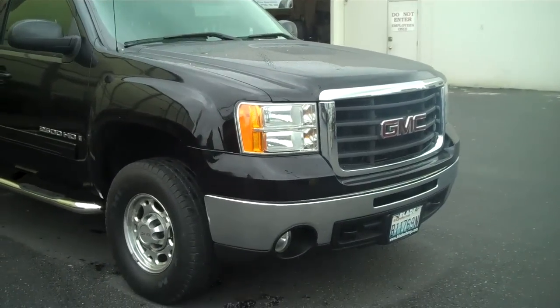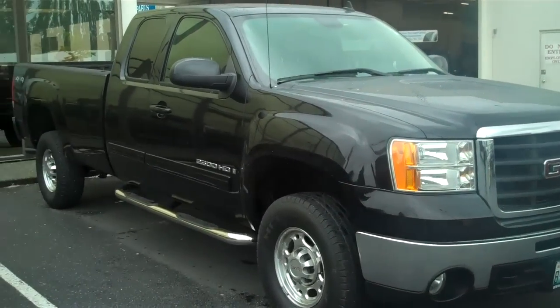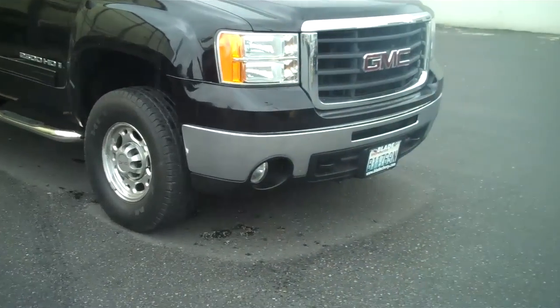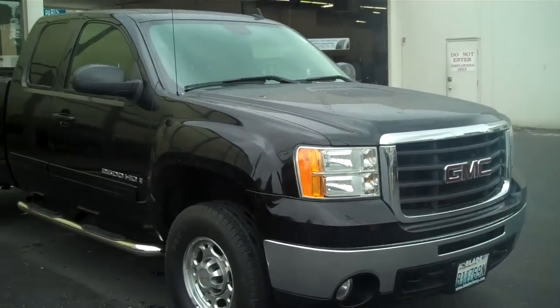Once again, thank you very much for letting me show you the 2007 GMC Sierra 2500 long bed, and for giving us here at Blade Chevrolet a chance to earn your business. Have a great day.